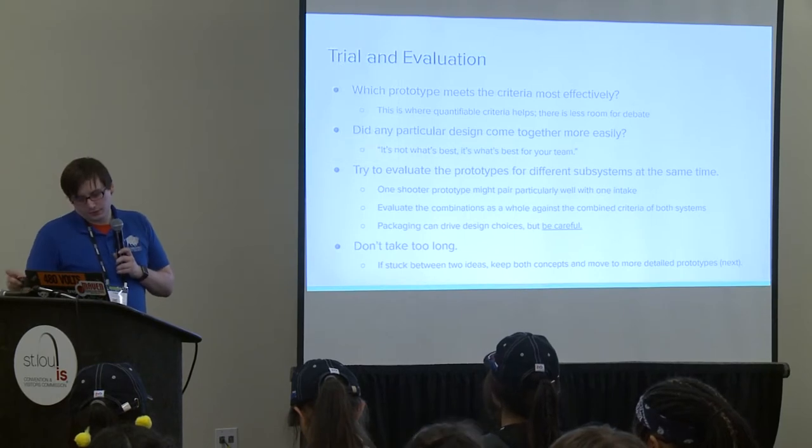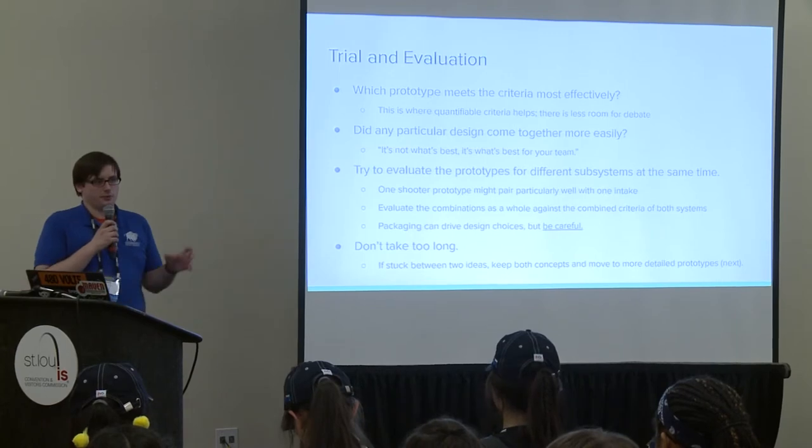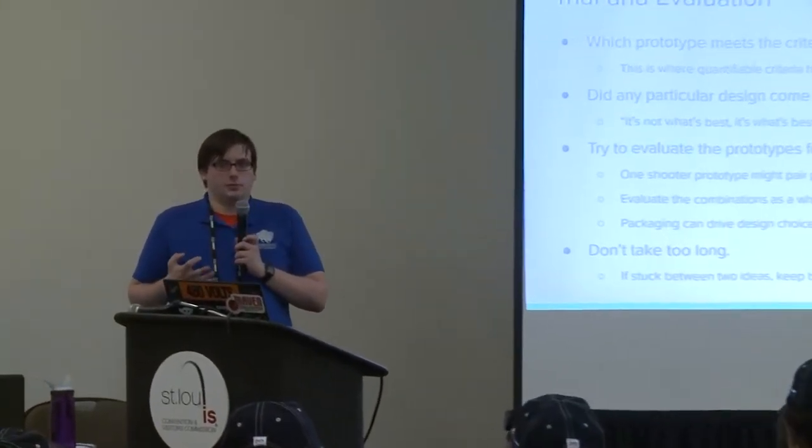When you need to, evaluate prototypes for different related subsystems at the same time. A key example this year: if you're shooting fuel, the hopper feed and shooter need to be prototyped together to see how they work with each other, because they affect each other's performance drastically. A shooter is only as good as the hopper that feeds it—the consistency of the feed rate and speed all affect how the ball shoots. You can't really measure how a prototype does if you don't integrate them.